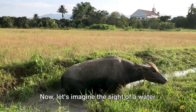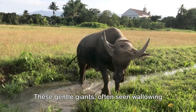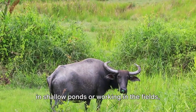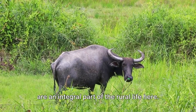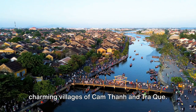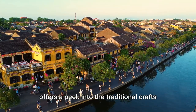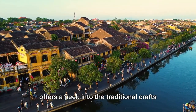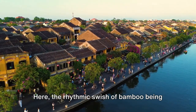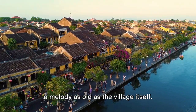Now, let's imagine the sight of a water buffalo standing majestic and calm in the cool morning mist. These gentle giants, often seen wallowing in shallow ponds or working in the fields, are an integral part of rural life here. As we pedal along, we come upon the charming village of Kam Thanh, known as the Bamboo Village, which offers a peek into the traditional crafts and daily life of the locals. Here, the rhythmic swish of bamboo being woven into baskets echoes through the air, a melody as old as the village itself.